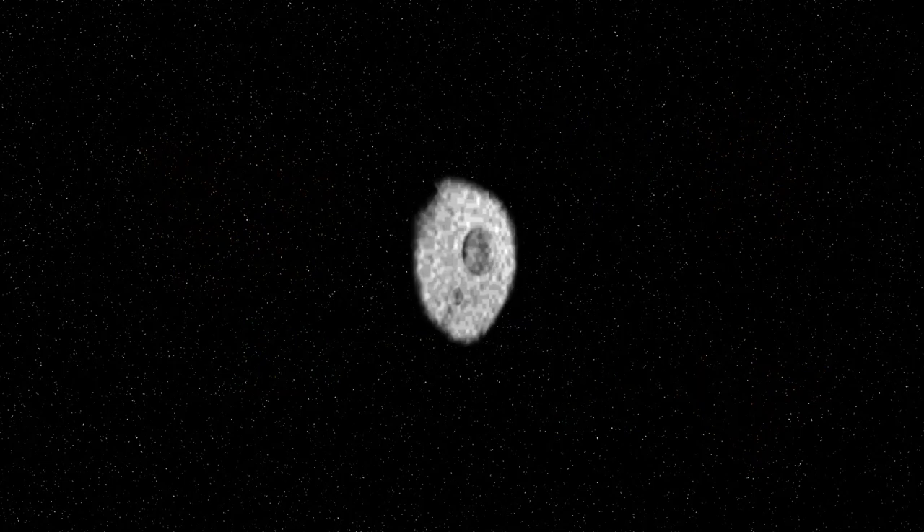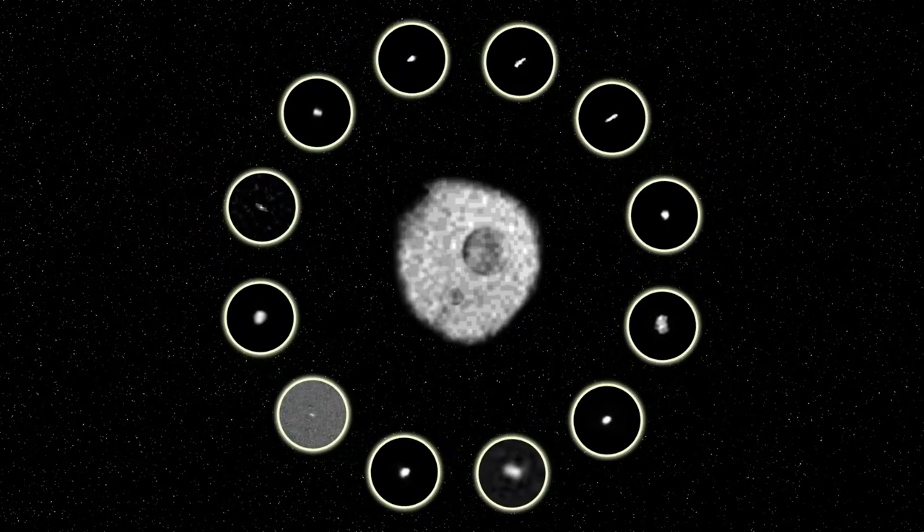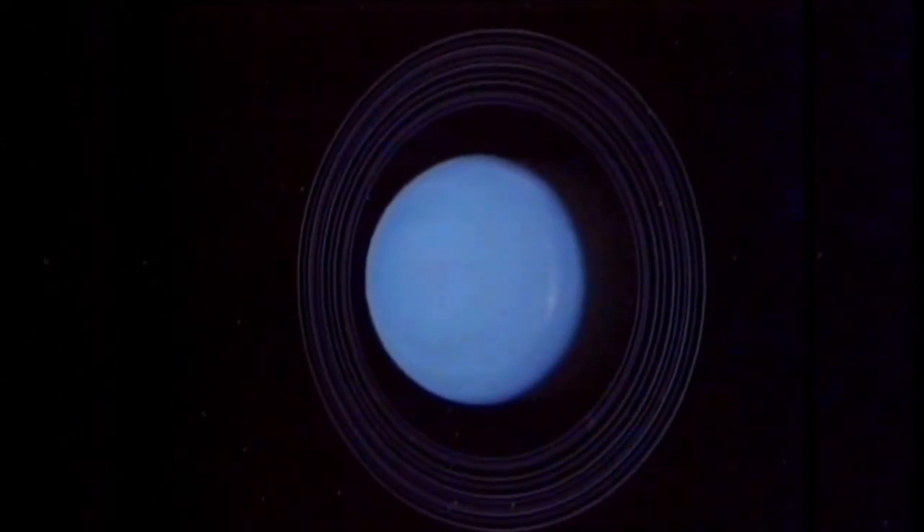Are there any more craters on Puck that could be named? And are there craters on the other inner moons of Uranus? Almost certainly yes — but we won't know for sure until we return to this fascinating moon system.